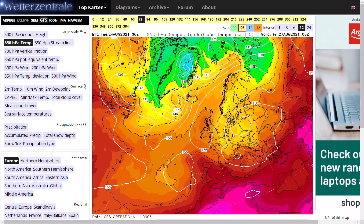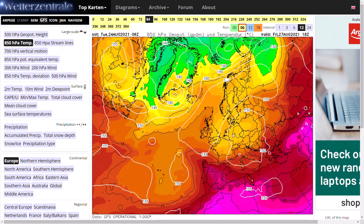Now, that potentially could bring in some more cloud and maybe a bit of drizzle here or there in the southeast. It shouldn't be too much in the way of cloud and rain, but we just have to really keep an eye on it, as it may be at times a little bit drizzly here or there for some areas in the east.